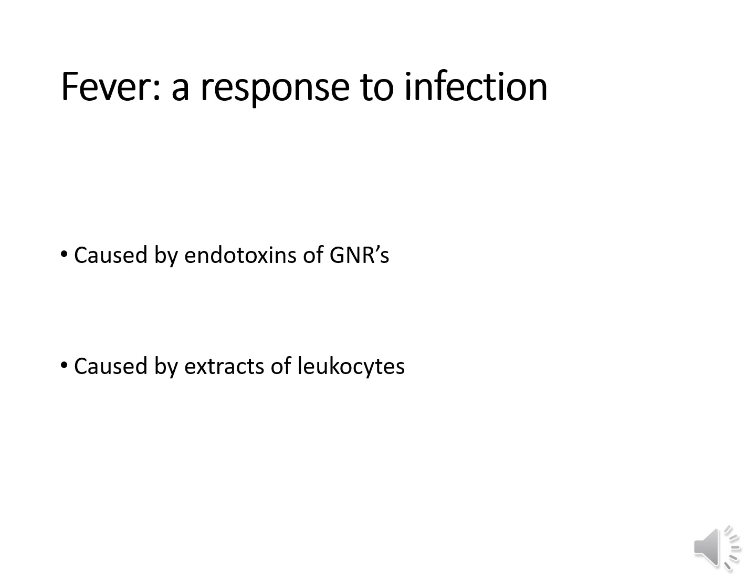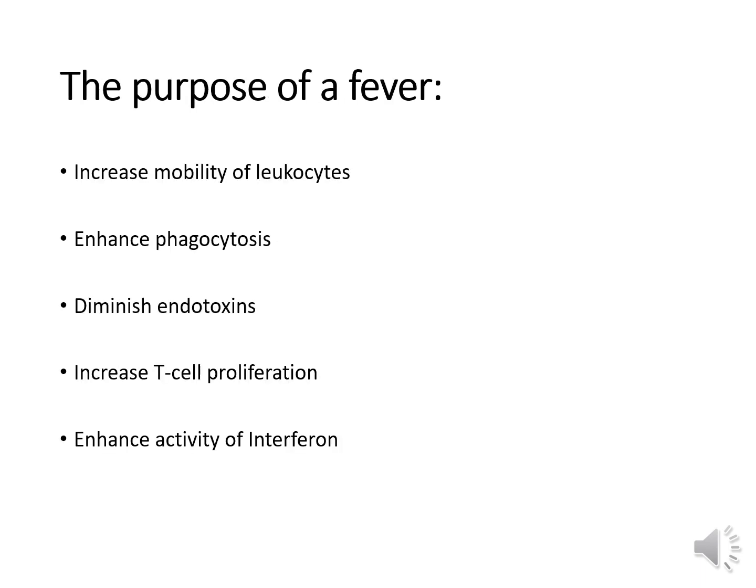A fever is the body's way of trying to neutralize bacterial or viral infections. A fever is usually caused by the endotoxins of gram-negative rods — toxins present on bacterial cell walls — or by extracts of leukocytes. Chemicals released by the granules of white cells affect the brain's hypothalamus, increasing the body's set point for temperature. The purpose of a fever is to mobilize leukocytes to the area of infection, enhance phagocytosis, diminish endotoxins of gram-negative rods, increase T-cell proliferation, and enhance activity of interferon.